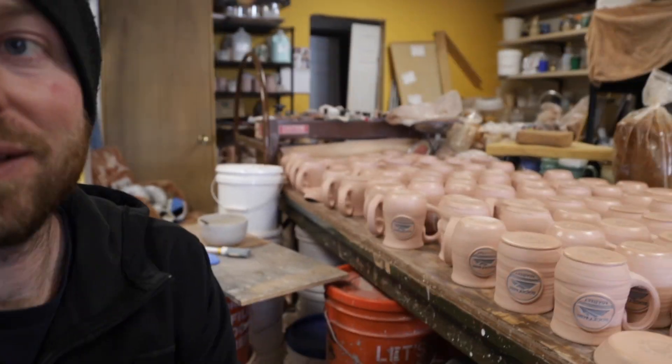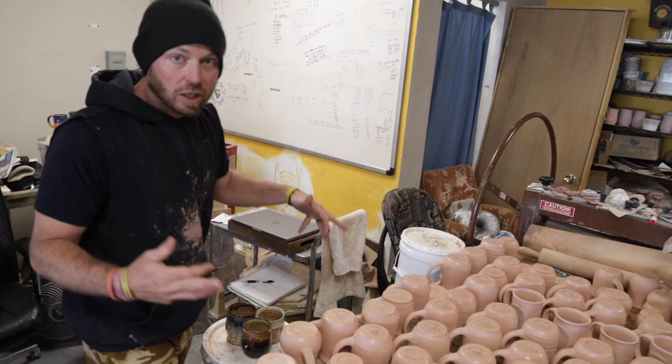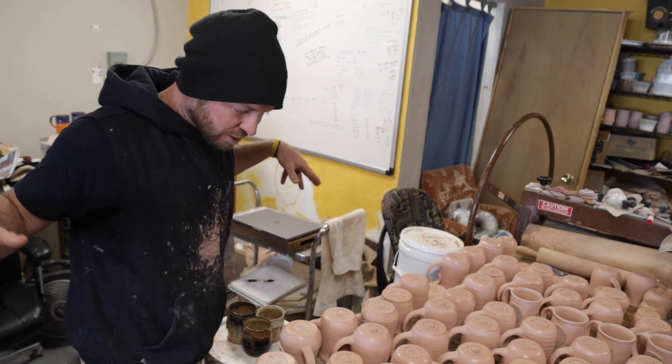I've got all this stuff to glaze. I just checked my glazes and one of them is missing — well, it's not missing, I'm just out of it. So I need to make some more glaze. Turns out we ain't got no time for that. I got to get all this stuff done way too soon.